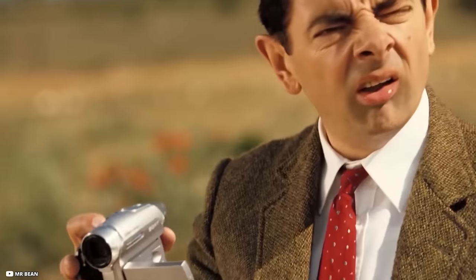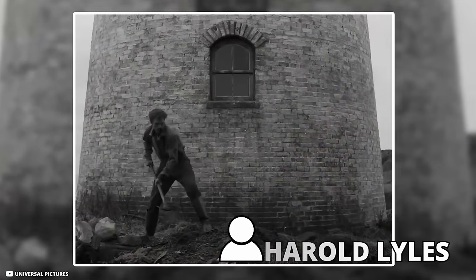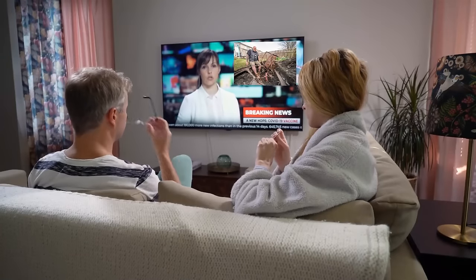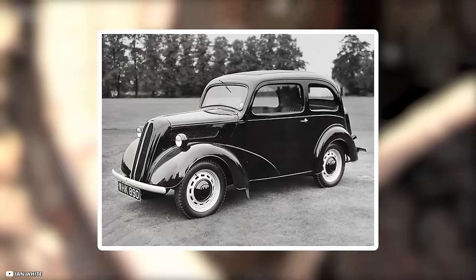Some thought it was a military vehicle used by the Secret Service, but the truth was quite boring. Turns out the car had been buried by the previous homeowner named Harold Lyles in 1964 when it was written off by mechanics. Harold's son Nigel informed John about this when he saw it on the news. According to Nigel, Harold's widow Margaret hated the car, but she was shown its pictures anyway.